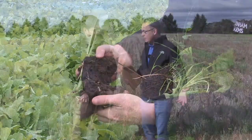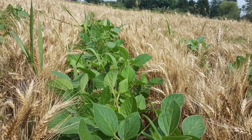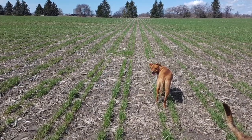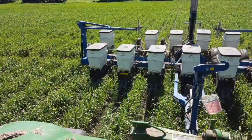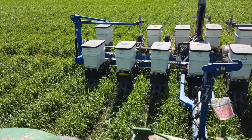Talk about what we're standing in here right now — relay cropping. You've got wheat interseeded with soybeans, some trials you've been doing the last couple of years. We're trying to promote more wheat grown in Ontario, and one way to do that is to get a better economic return per acre. One way to do that is to incorporate a second crop, and in our area we don't have the growing season to double crop, so we're trying to make relay cropping work.